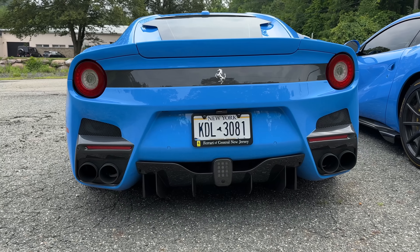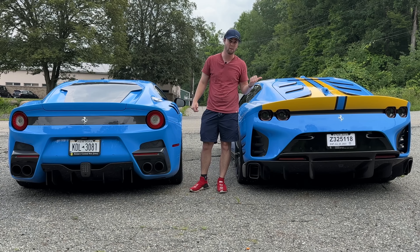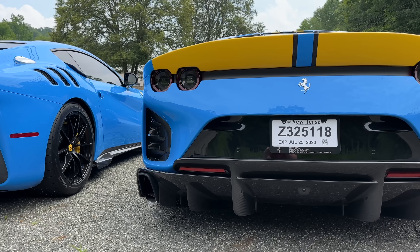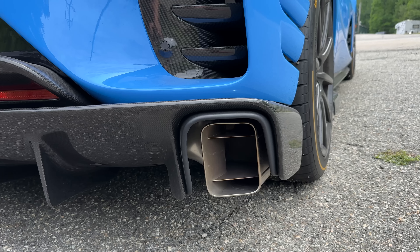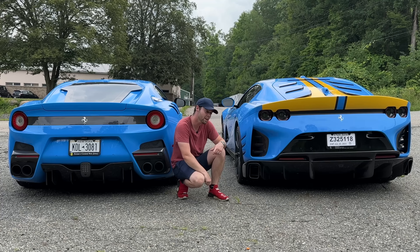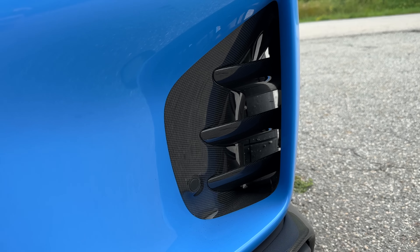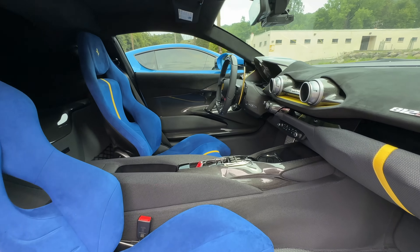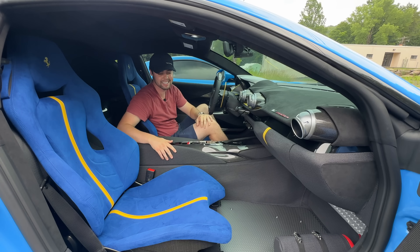The F12 TDF is absolutely gorgeous — menacing rear diffuser, quad exhaust, and this thing actually sounds a bit better stock than the 812. The rear end is incredibly aggressive. The rear diffuser is absolutely massive; they push the exhausts out to the very outskirts of that diffuser to make it even bigger. Such a cool design with these rectangles, and I love the slits here to allow turbulent air to exit. You can also see into those massive meaty tires.